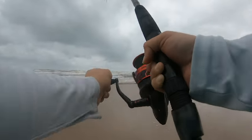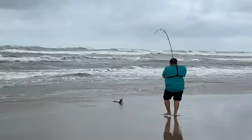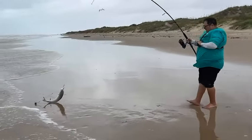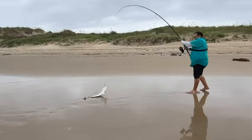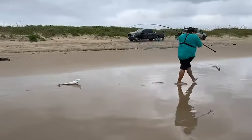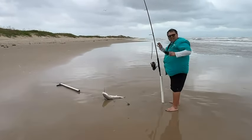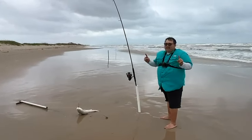Is it a red? It's a red?! In this condition? A slop red? No way. No way. I can't believe this. Oh, this is incredible. My second red off the surf! Yes, sir! Woo!